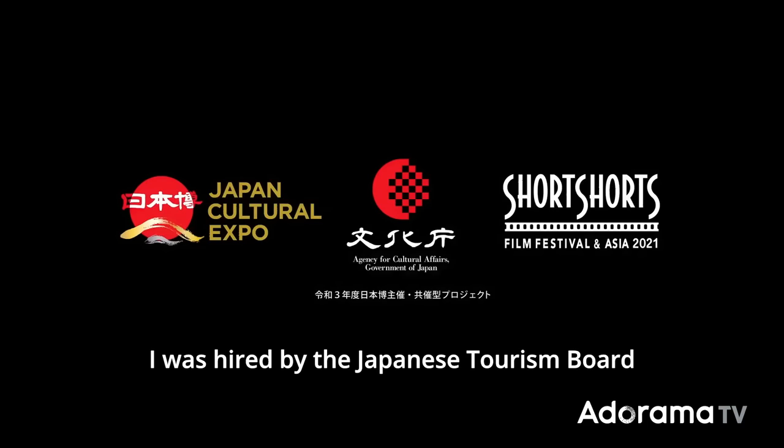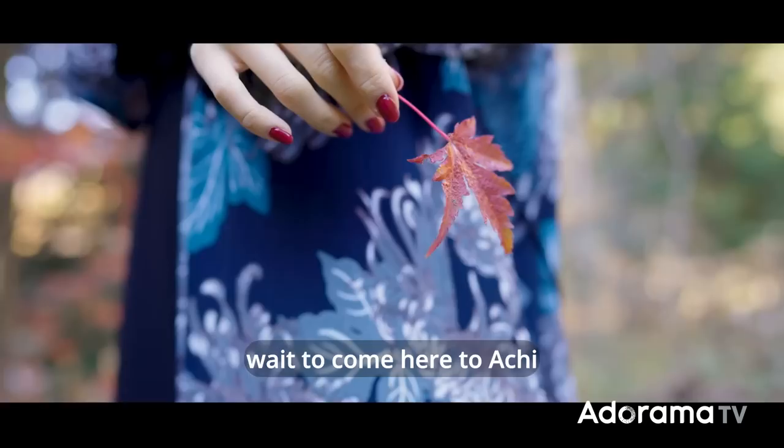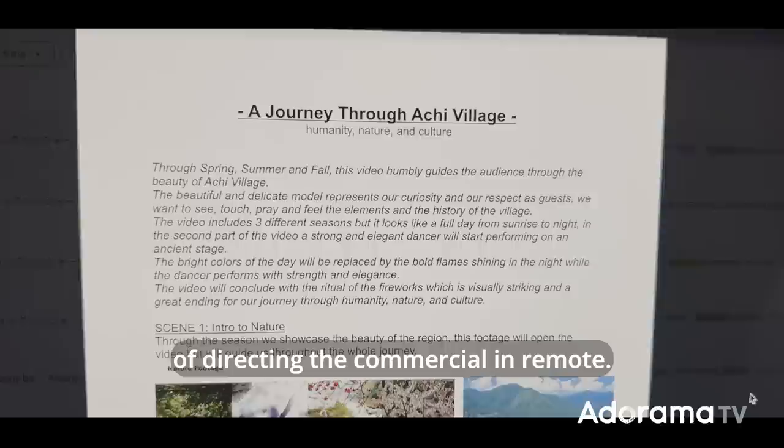To give you a little backstory of why I'm here: right at the beginning of the pandemic, I was hired by the Japanese Tourism Board to shoot a commercial for the Achimura Village in Nagano Prefecture. It's a beautiful village in the countryside, surrounded by mountains. Of course, I couldn't wait to come here to Achi and experience how beautiful this place is. But as everybody knows, the pandemic went on for months and I couldn't come here.